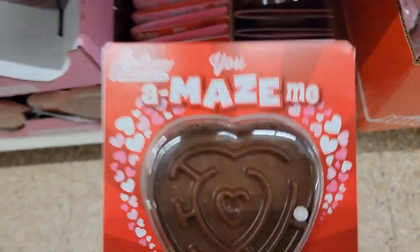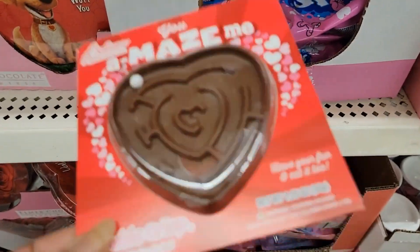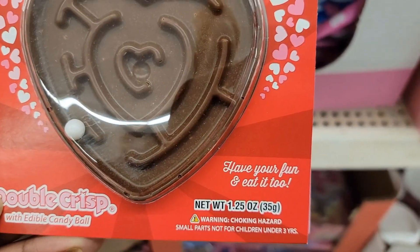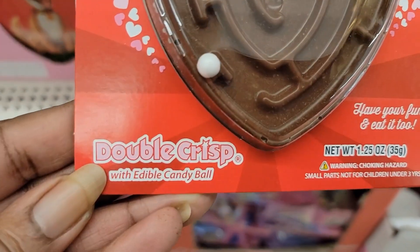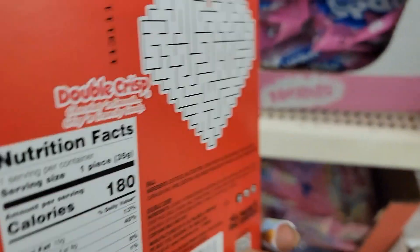They've got the Palmers — you amaze me — the little maze with the chocolate. Have your fun and eat it too. Double crisps with edible candy ball. Wow, that's cute!